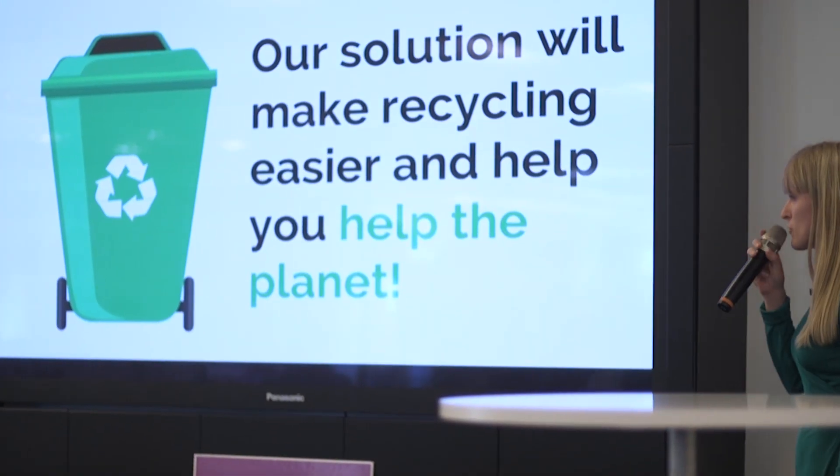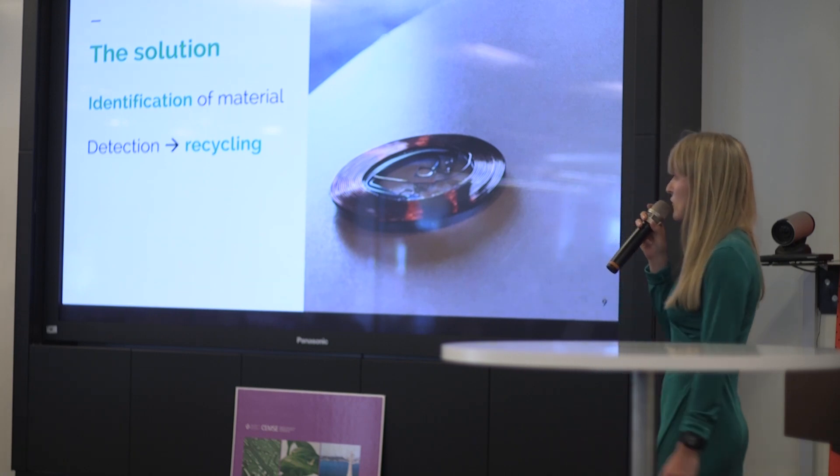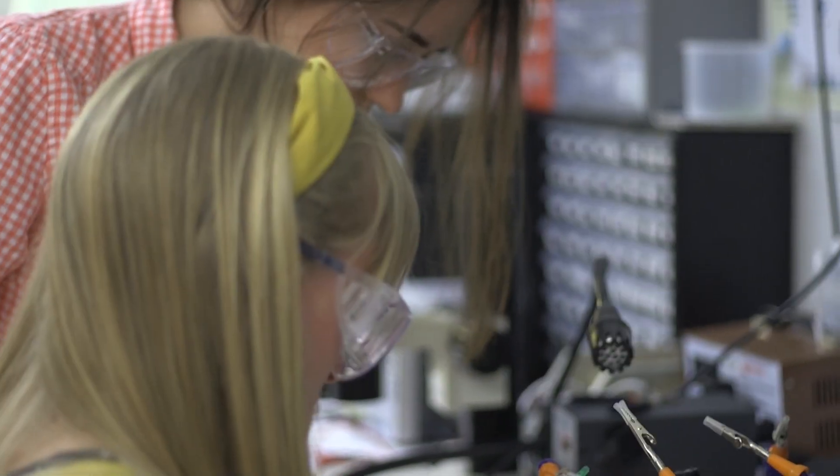Hi everyone, I'm Tsui, I come from Taiwan. Hey, I'm from Ukraine. Hi, my name is Sarah, I come from Denmark. We are working on a garbage bin which can detect different kinds of material and sort the material so that you don't need to recycle everything yourself.